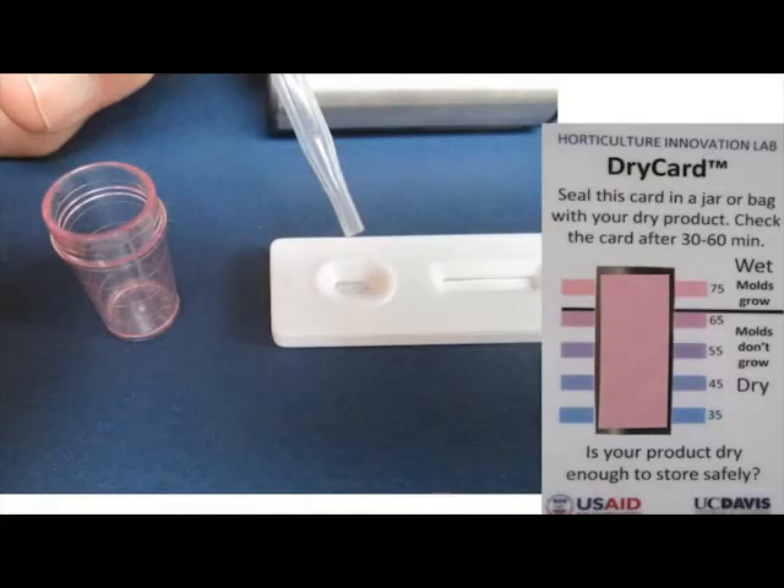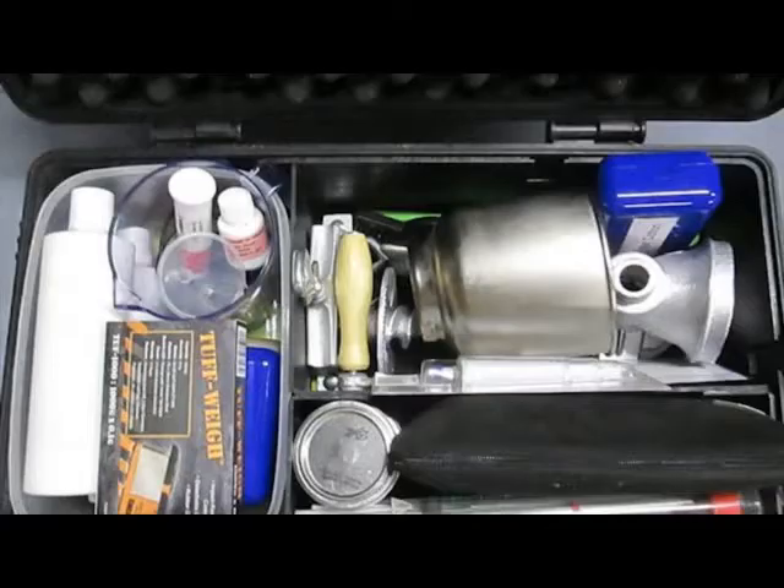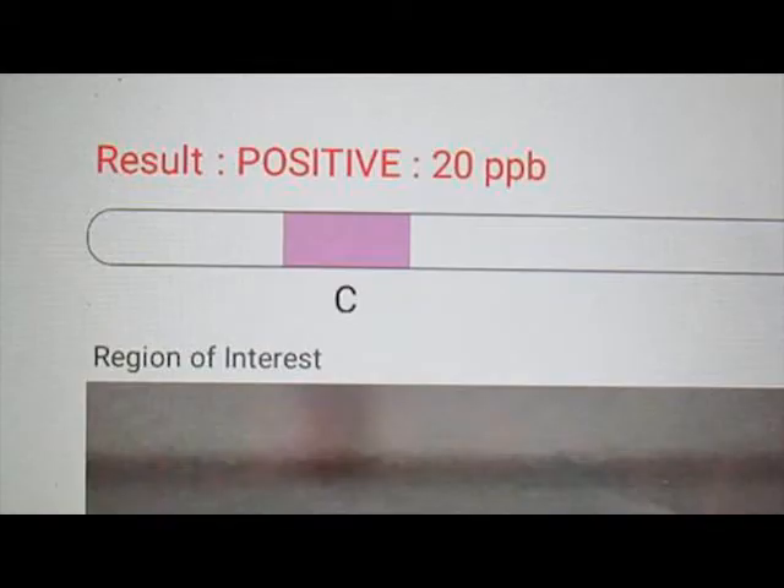To verify that a harvest meets the food safety standards needed to cross borders, the first step is to test the product for aflatoxin and moisture content at its point of origin. In the past, a lab test for aflatoxin could take weeks for the results to arrive. We have developed a field kit using Mobile Assays M-Reader